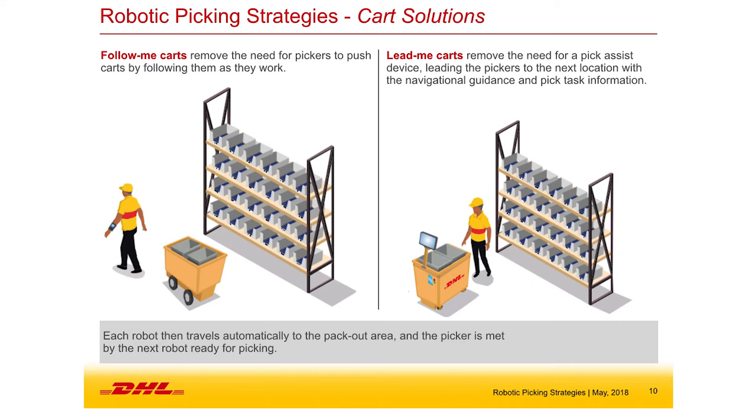Even in a narrow space like e-fulfillment piece picking with collaborative robots, many companies have sprouted up in the past five years with different types of solutions — unique and creative strategies for introducing a robot into existing warehouse infrastructure to make picking more efficient. As DHL, we benefit from taking advantage of that market creativity and deciding what's best for our customers based on their profile and appetite for capital.